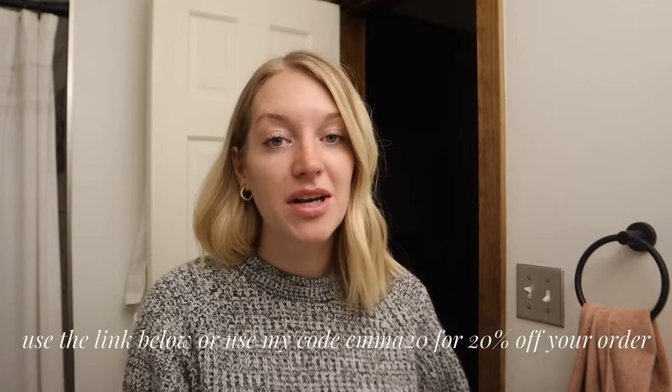After moisturizer I use an SPF — they have a regular Wonder Screen which is really good, but my favorite is the tinted Wonder Screen. Another product I use constantly throughout the day is their Thirsty Face Mist. A bonus is their really pretty eco-friendly glass packaging — it all looks so aesthetically pleasing in my drawer. If you use my code EMMA20 you can save 20% off your purchase with DIME. I have a link at the top of my description with all my personal favorites. Everything I've tried from them has been the best.